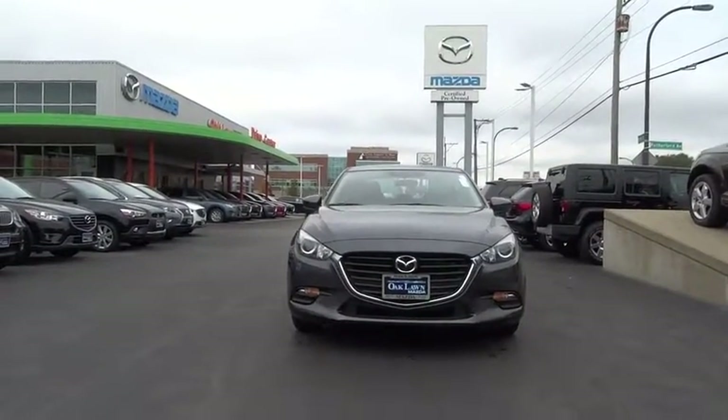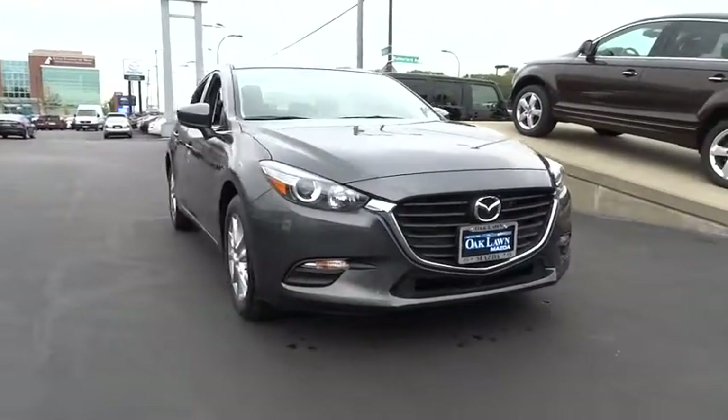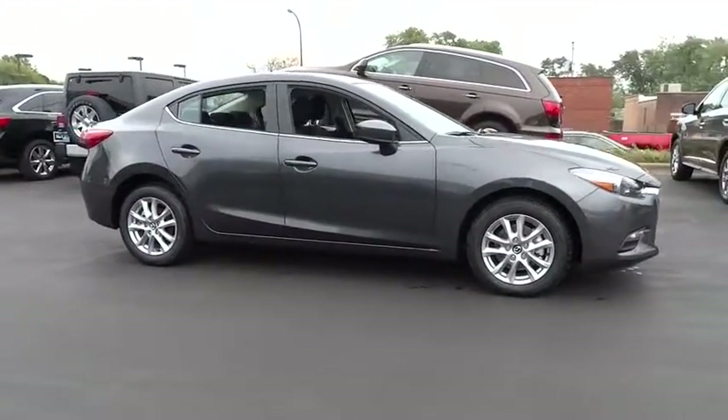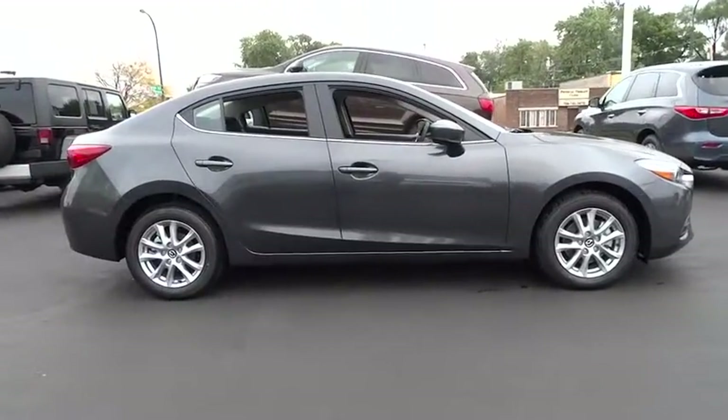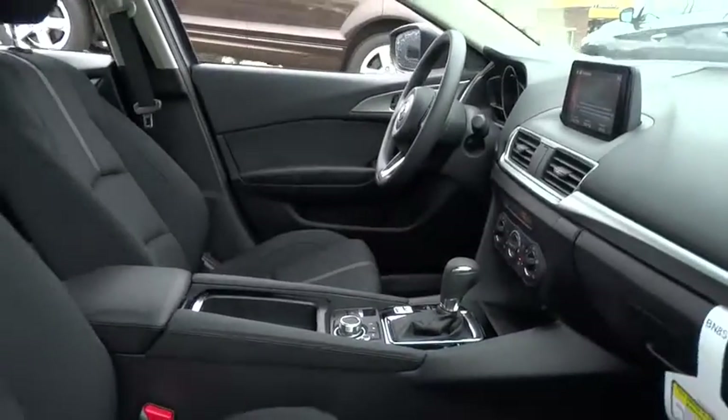The 2017 Mazda 3 — a 2010 Car and Driver 10 Best Award winner. The Mazda 3 meets your vehicle wants and needs: powerful and economical, technologically savvy, and boasting top safety features. The Mazda 3 is the total package.